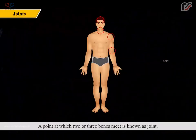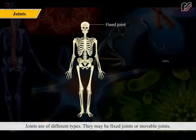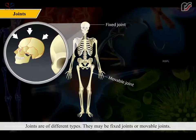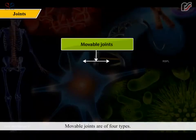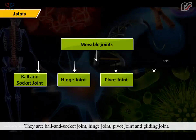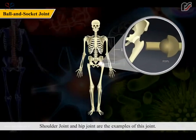A point at which two or three bones meet is known as a joint. The tissue that joins bone to bone is known as a ligament. Joints are of different types — they may be fixed joints or movable joints. Fixed joints are seen in the skull. Movable joints are of four types: ball and socket joint, hinge joint, pivot joint, and gliding joint. The shoulder joint and hip joint are examples of ball and socket joints.